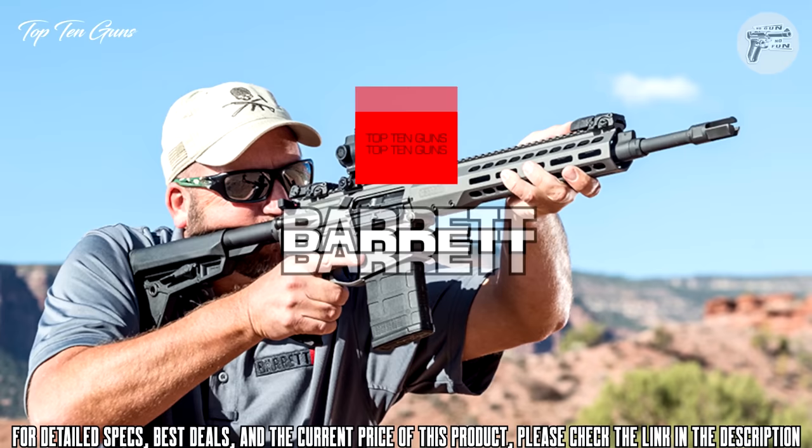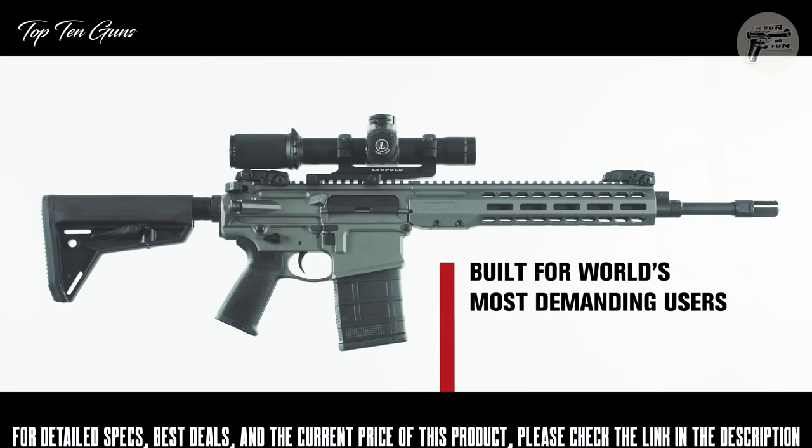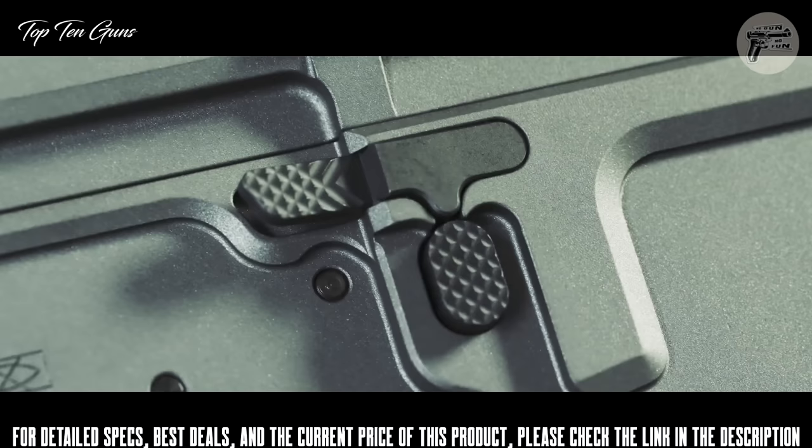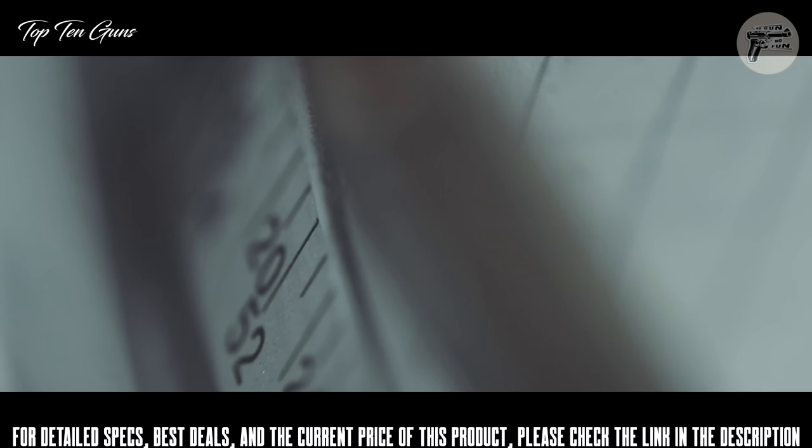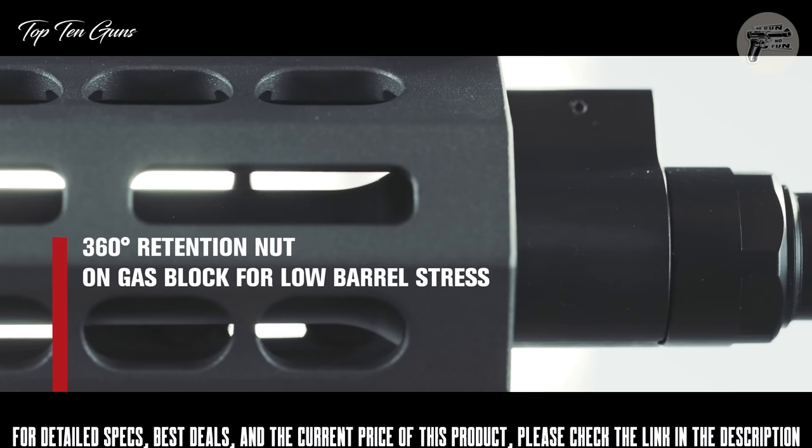Introducing the Barrett REC-10. No corners cut, no detail overlooked, and built from the ground up for the world's most demanding users. Every component of the REC-10 has been engineered to guarantee combat reliability, durability, and accuracy that shooters expect from the Barrett name. Each variant of the REC-10 features an optimized direct impingement gas system that minimizes recoil and allows for both suppressed and unsuppressed fire.